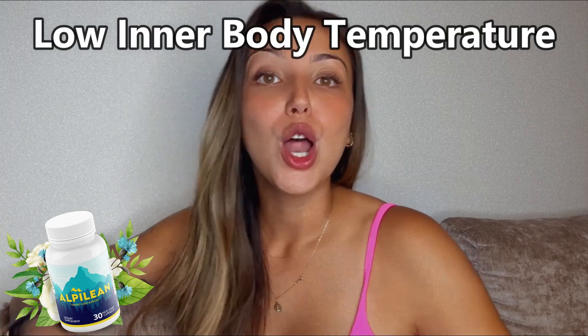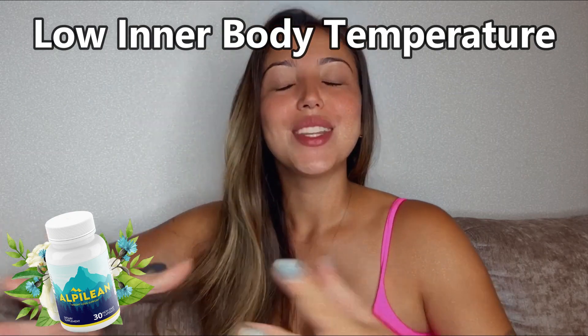Science from Stanford University discovered one common factor between overweight people: low inner body temperature. The inner body temperature is the temperature of your internal organs and cells.